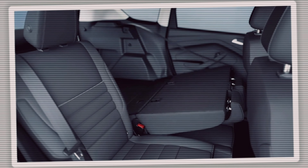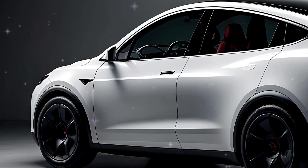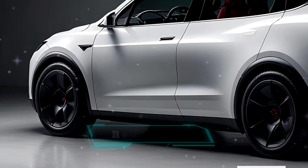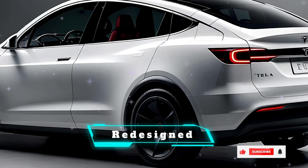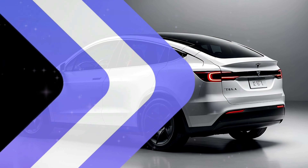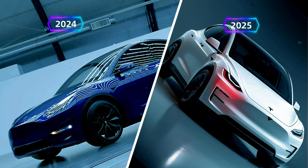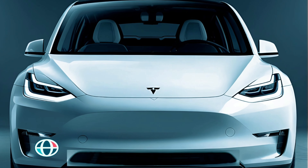The updated Model Y will come in both five and seven seat configurations, making it even more versatile for families. On the design front, Tesla is borrowing elements from Rivian EVs, like a full-width red LED light bar at the rear with a bold black Tesla script embedded in it.